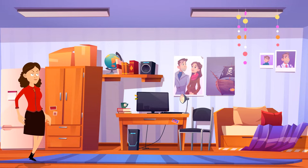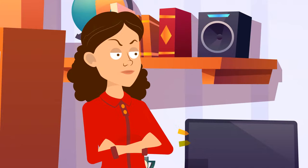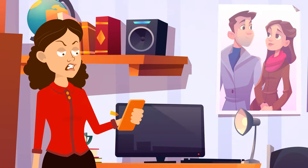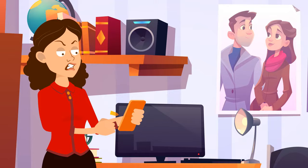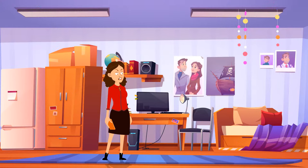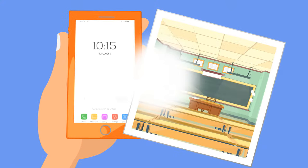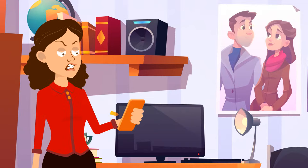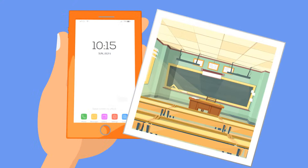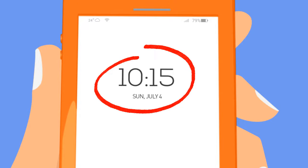Mrs. McAdams, who was having a day off with her friends, came back home in the middle of the day to change her clothes. She found out that her daughter Eveline, who she'd grounded, wasn't at home. Mrs. McAdams got angry and texted Eveline, asking where she was. Eveline texted back saying she was at school, even attaching a picture of the classroom. But Mrs. McAdams didn't believe her and told her to come home immediately. How did she understand Eveline wasn't at school? Look closely at her cell phone — it's Sunday. There's no school on Sundays.